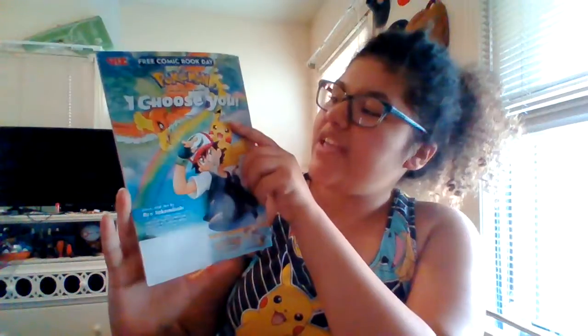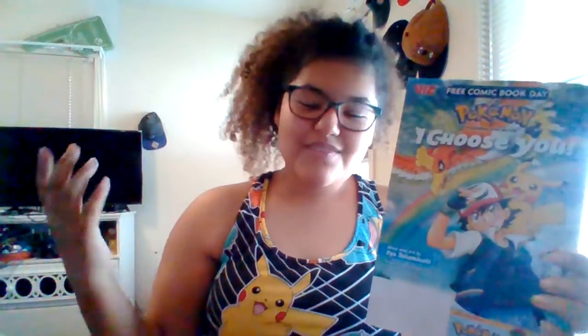So the next thing I'm going to read for you guys is a comic of Pokemon. And it's the book from the movie I Choose You. I don't know if you guys have seen this movie or not, but Pokemon is one of my favorite things, as you can see. I'm wearing a dress from it.